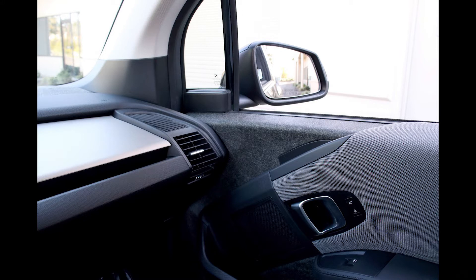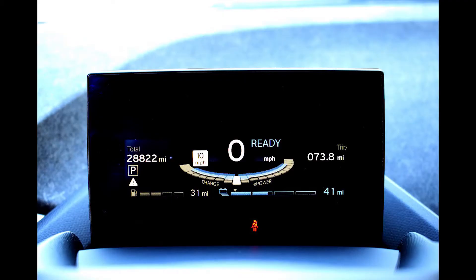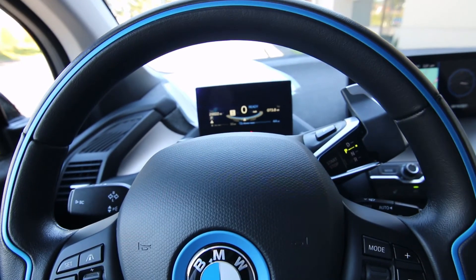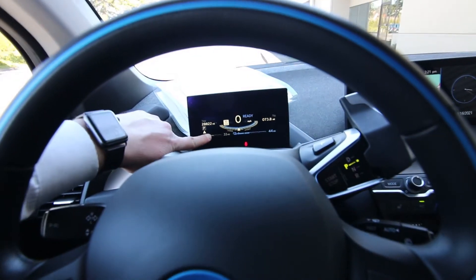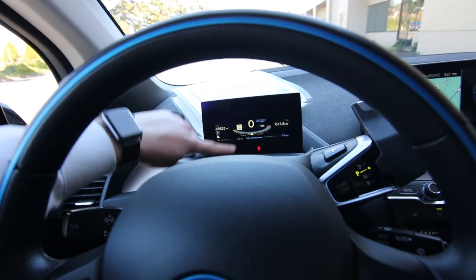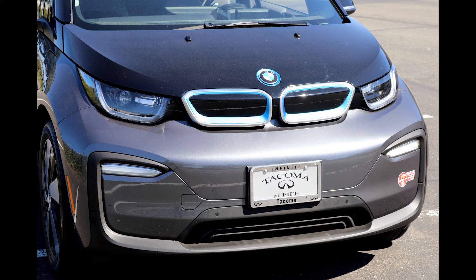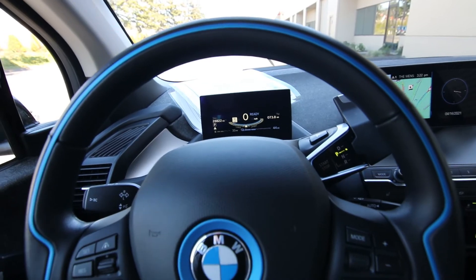The range extender adds peace of mind. You have two gauges: this gauge is for the battery — right now it's at 44 miles, a little below half charge; when fully charged you have just under 100 miles of electric driving, depending on how you drive. Then this gauge over here is your range extender — it's about a 2.5-gallon fuel tank. If you run out of electric charge, the range extender automatically kicks on and that generator gives you enough juice to get where you need to go. You get about 70 miles out of a tank of gas on range extender.